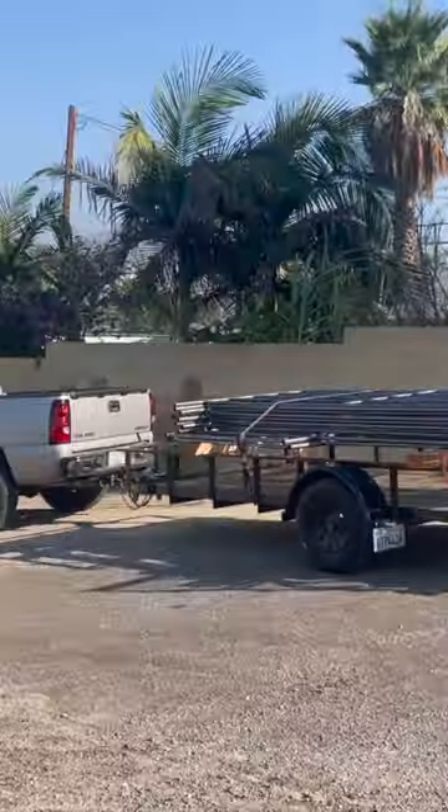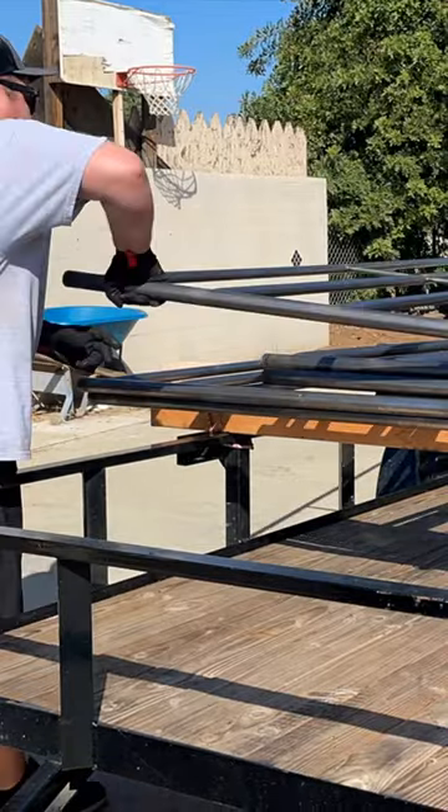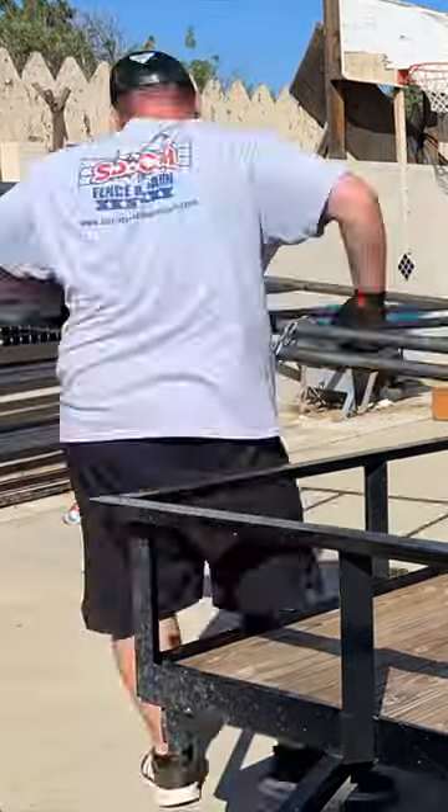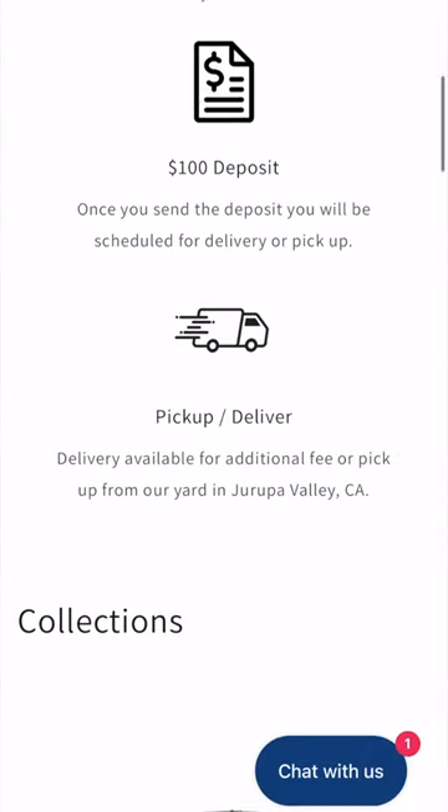Well, we actually have a much more efficient manufacturing process, and we actually use materials that are here in the USA, unlike others. Check out our website, SoCalFenceAndBarn.com.